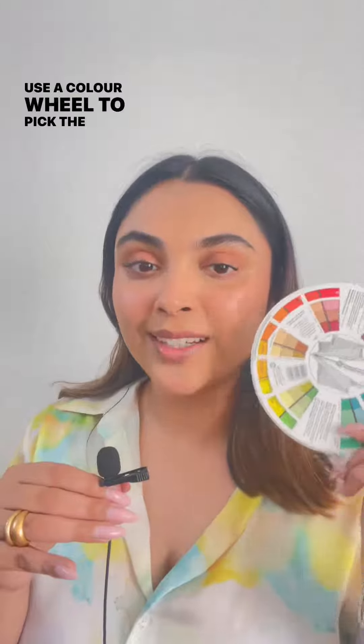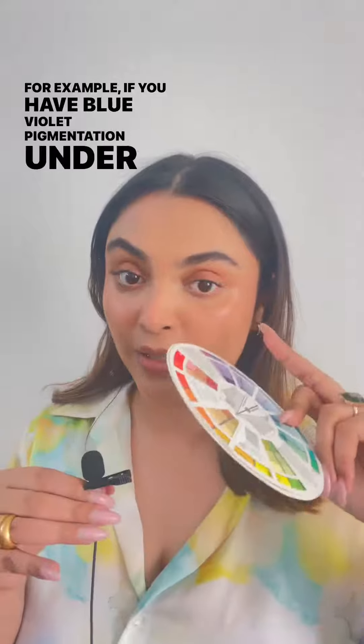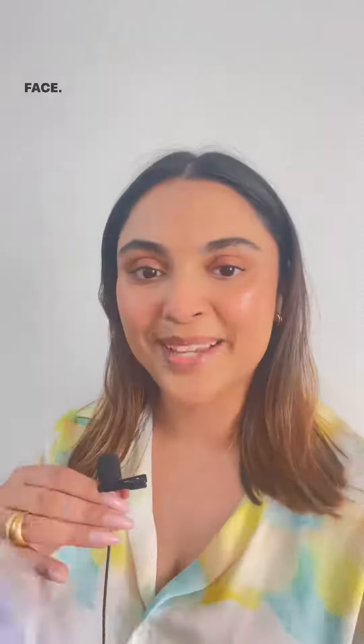Use a color wheel to pick the right undertones of your makeup. For example, if you have blue-violet pigmentation under your eyes or around your lips, using a peach or an orange-yellow corrector or concealer will help you mute down the colors and bring back a flawless face.